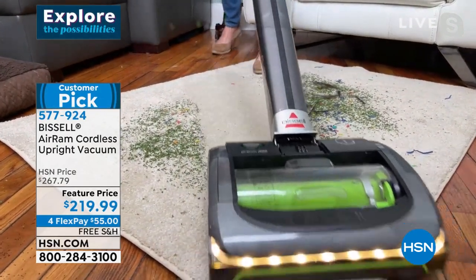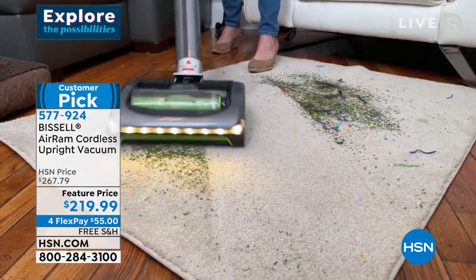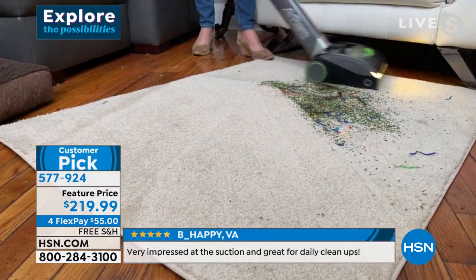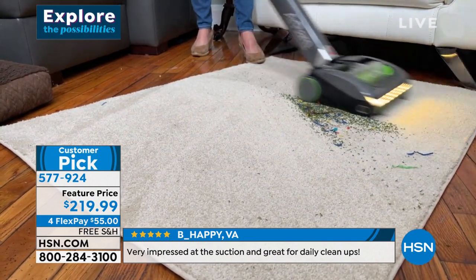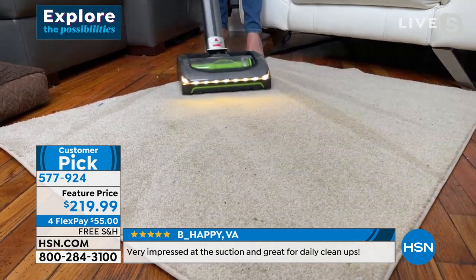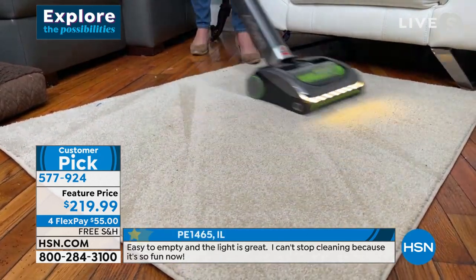So you're literally pulling up all of the embedded dirt, all the sand, all the pet hair, the dust and the dander that you've gotten over the holidays.